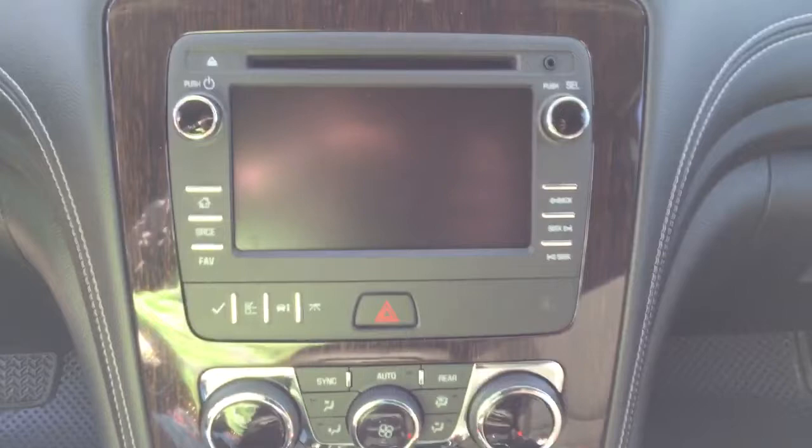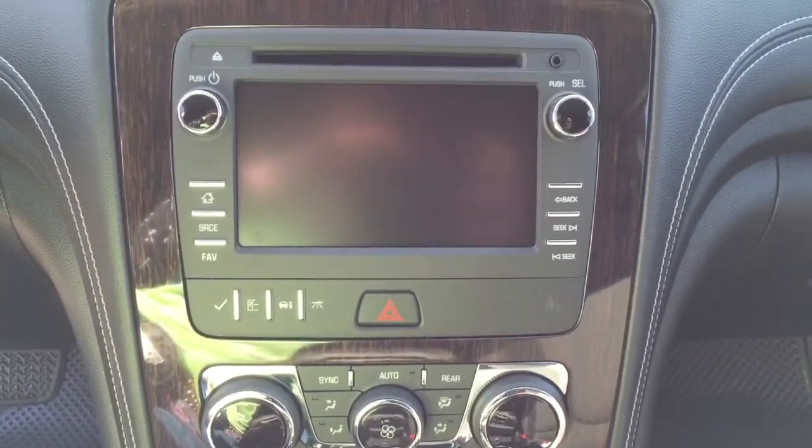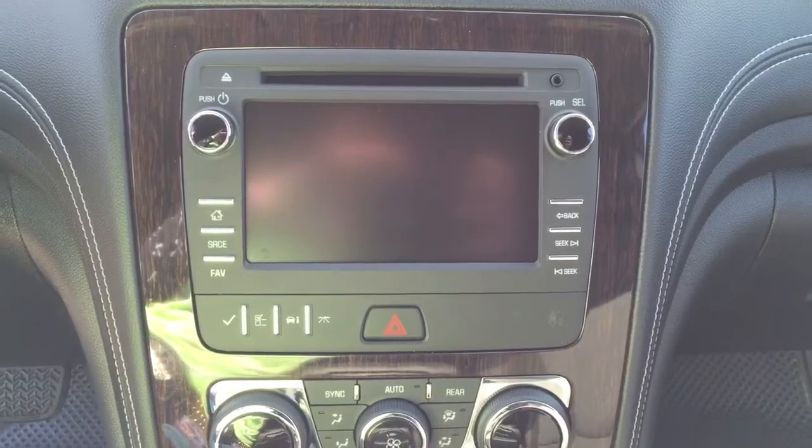We've got a rear backup camera, AM FM radio, XM radio, CD player, and auxiliary input.